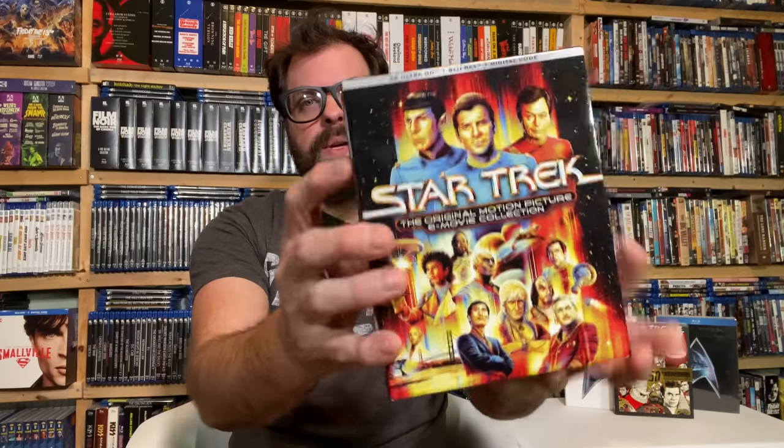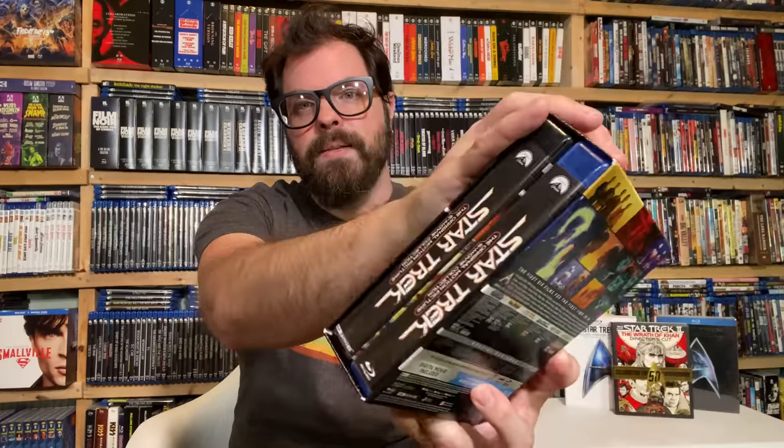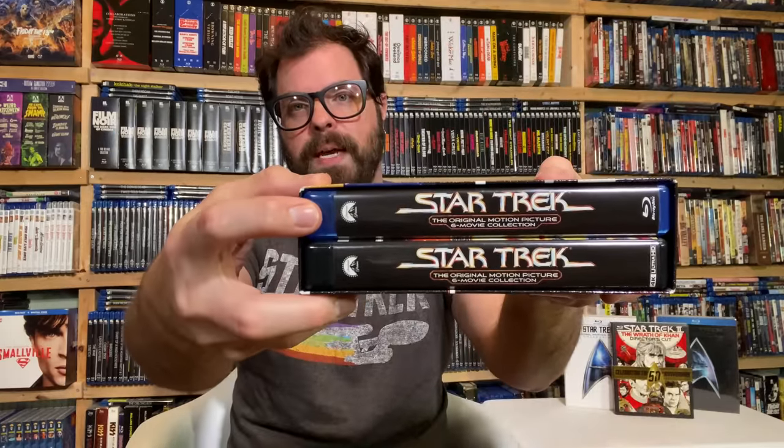Let's get into it. Here's the front of the box — it's really well done and very shelf-friendly. Here's the back of the box, and we have a case for the 4Ks and a separate case for the Blu-rays. You're going to want those Blu-rays if you're a 4K fan, because that's where all the special features are. The 4Ks do have the commentaries. The motion picture Director's Cut disc has the feature film and special features — meaning the audio commentaries and the text commentaries from the Okudas.